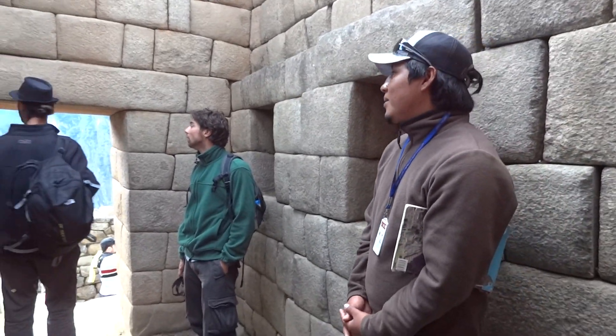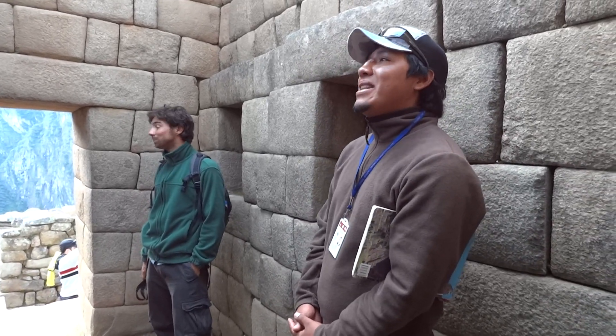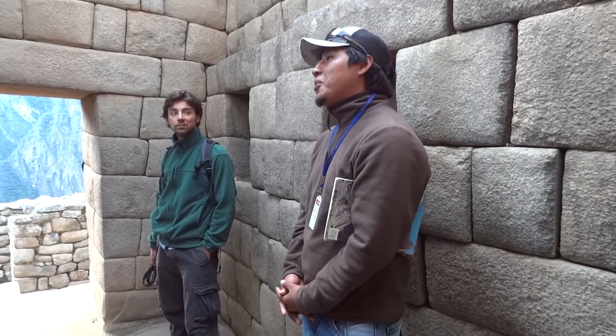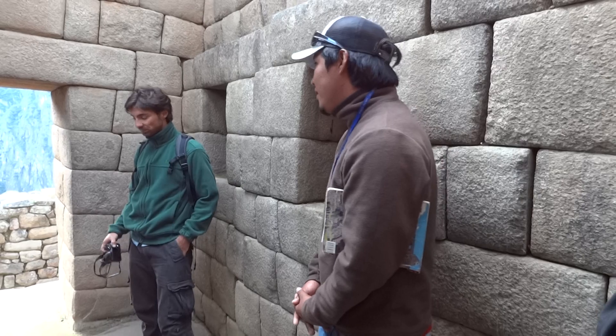This is the place, my friends. The place where we are right now is the priest's house. In Quechua language, priest means 'huillahuma' — the foretelling head.